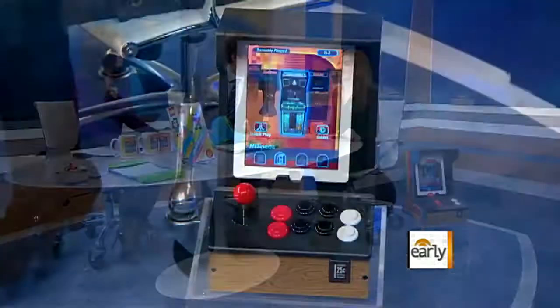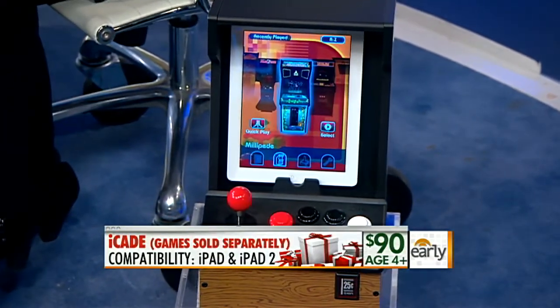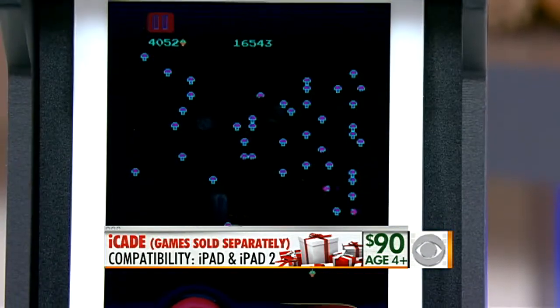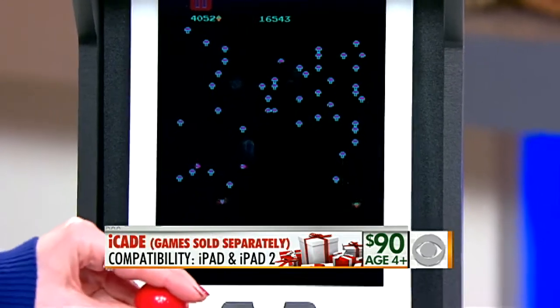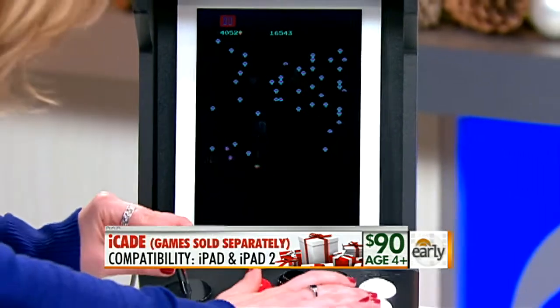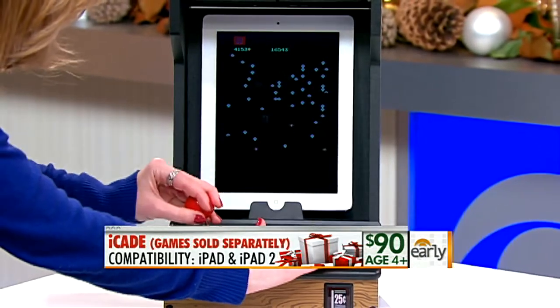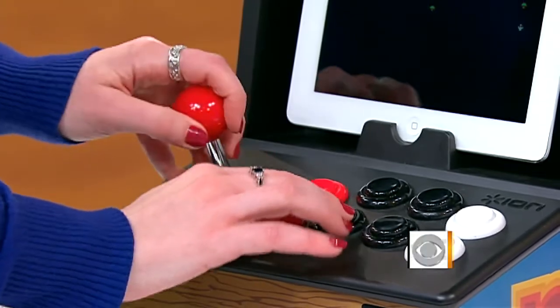This is the iCade. It takes your iPad into that old school arcade. You can download Atari games and play them — like Centipede, Pong, Asteroids. There are a few non-Atari games too, basic shoot-and-jump games. Right now it's the basic Atari-style games, but hopefully more advanced games like Mortal Kombat will come eventually.